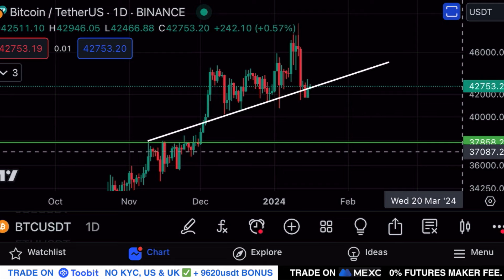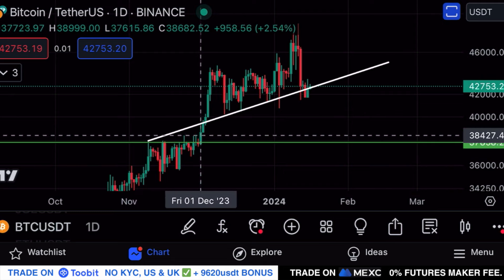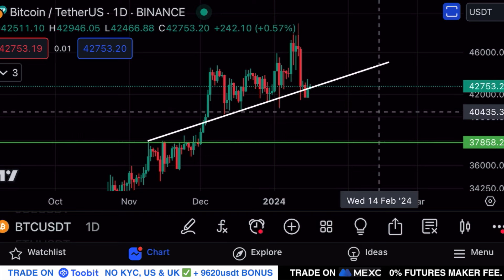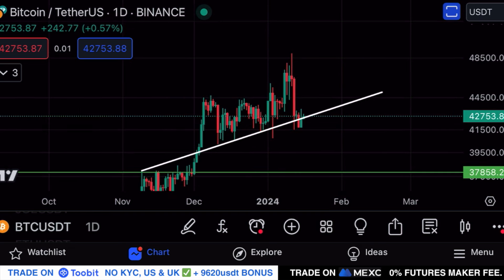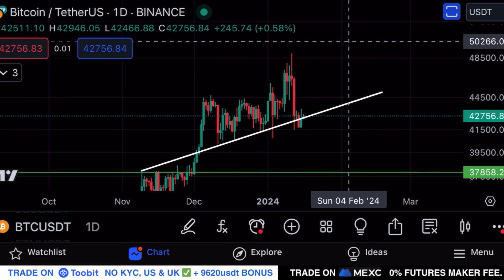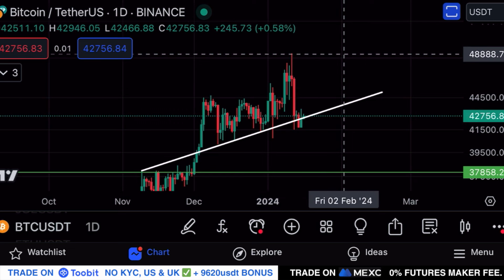You don't want to see a daily candle close below $41.7k — if that happens I anticipate a breakdown for Bitcoin potentially retesting $37.8k over the coming days, which will have a bearish impact on the rest of the altcoin market including ICP. But it is also possible to see a big bounce towards the upside from here.